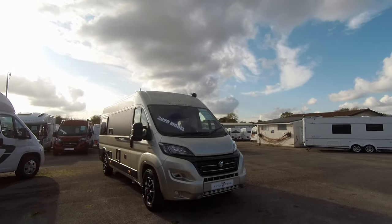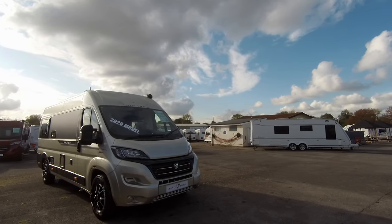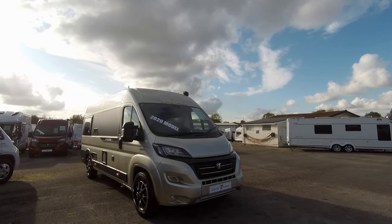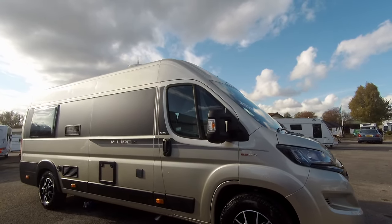Here at Donay Mott Leisure Kingdom we've got the range of the new 2020 V-Lines. This particular one that we're looking at is the V-Line 635 SE. It's on a Fiat Ducato, on a 2.3 120bhp. The vehicle is fitted with alloy wheels — they're 16 inch.